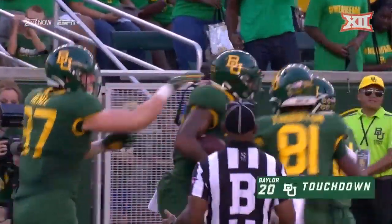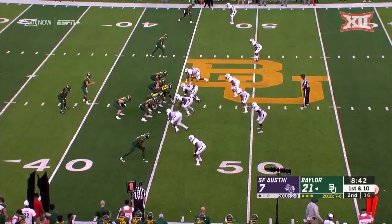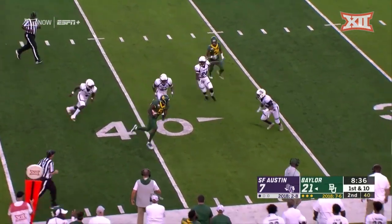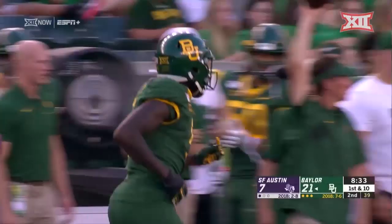Coach said that at this point he would be one of the special guys with the big playability. First and ten at the forty-five. Inside route — man, what a pivot, what a move. Beautiful work by Denzel Mims, first down out of bounds at the thirty-four.